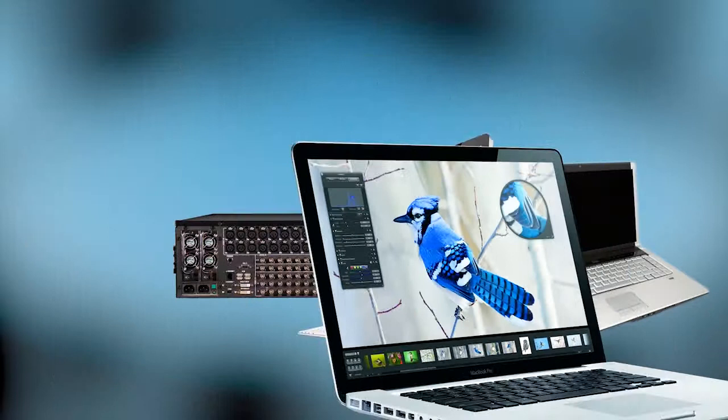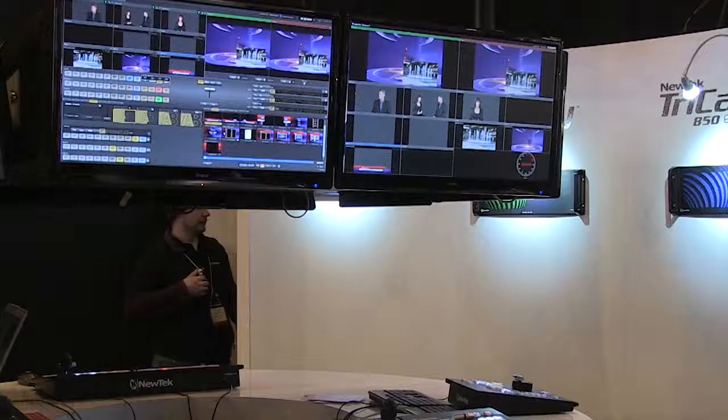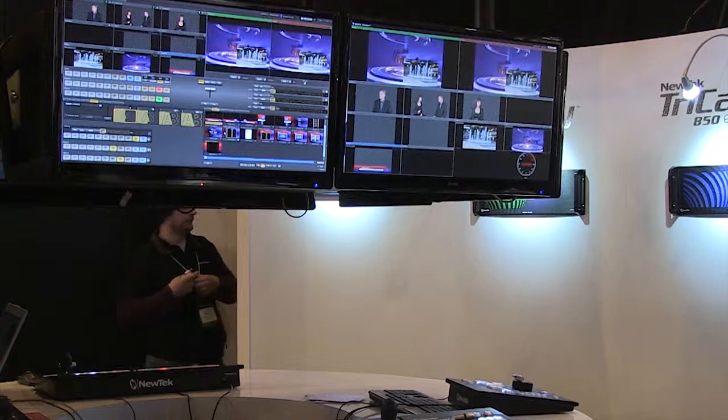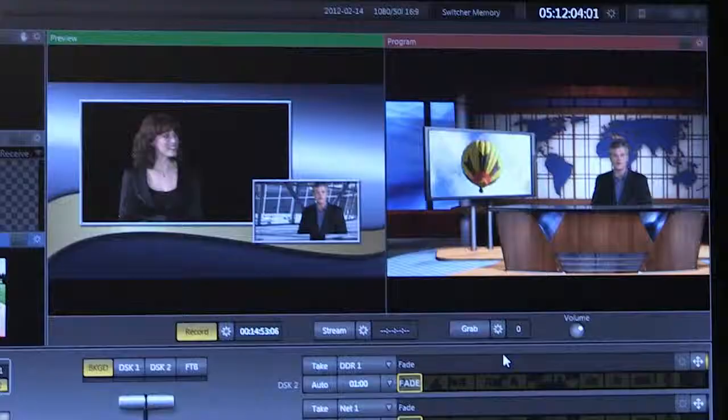No matter what file format or video resolution we have, it can be imported and used for broadcasting. Also, the device is integrated with web browsing. Video programs can be published live and online by using static IP addresses over a web browser.